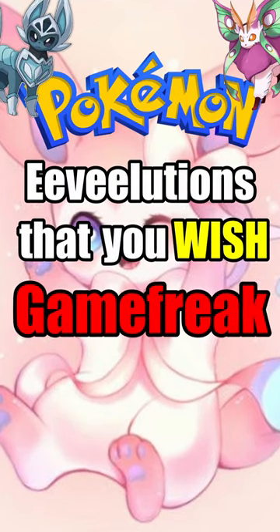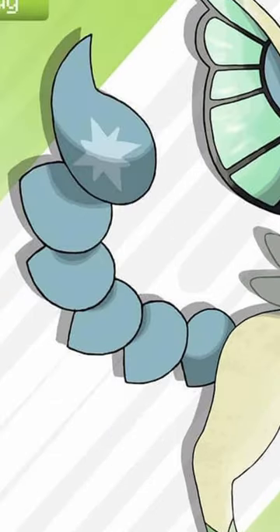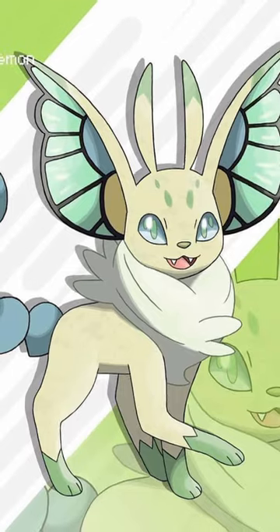Pokemon evolutions that you wish Game Freak would make. We definitely need a bug type evolution. This is Incyon, which has a scorpion-like tail, butterfly wings, eyes and antennae. Its name comes from the word insect.